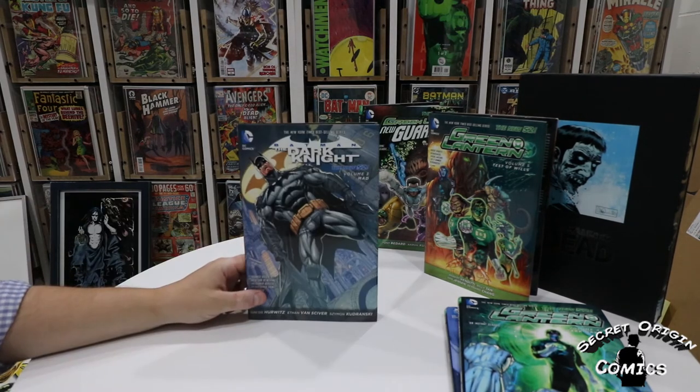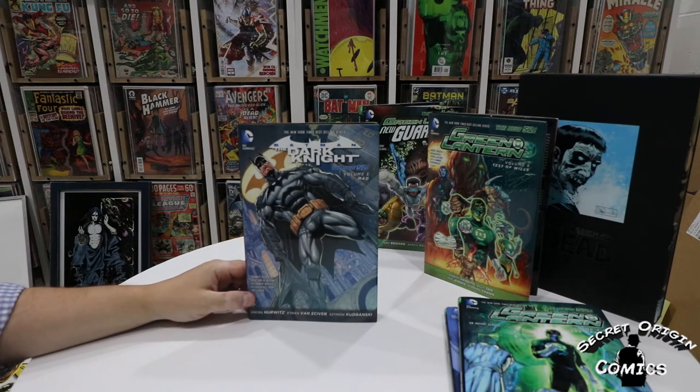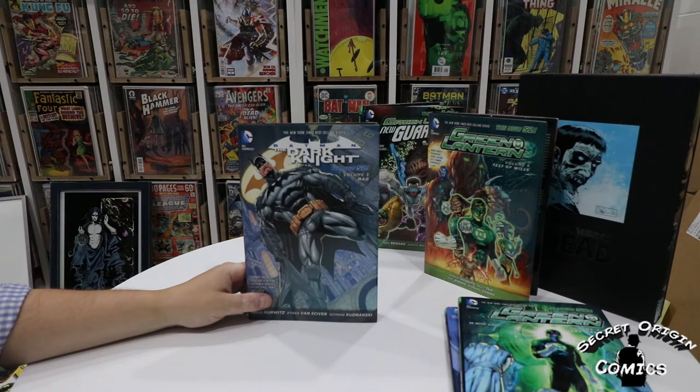The other Bat-universe book I got this week is Batman: The Dark Knight volume three — Mad. I think this picks up right after volume two with the same art — Mad Hatter, Scarecrow, the psychological side of Batman. This collects issues 16 through 21 and the first annual. The writing was done by Greg Hurwitz and the art, unfortunately, was done by Comicsgate figure Ethan Van Sciver. I can separate the art from the artist, so I don't really mind reading this, but I'm glad I was able to buy it secondhand so none of my money went to him. I have volumes two and three now but still need to get volume one before I can start.